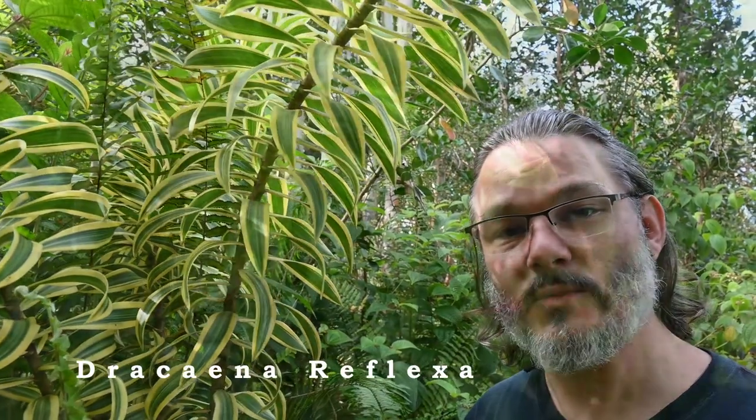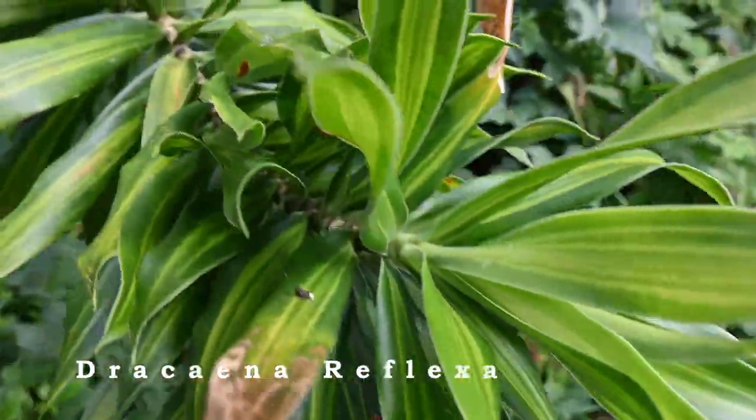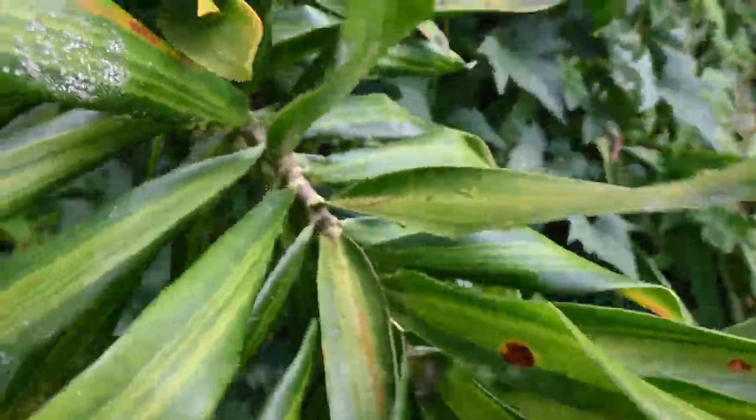This is a member of the Dracaena family called Song of India. We also have a solid green variety that is called Song of Ireland.